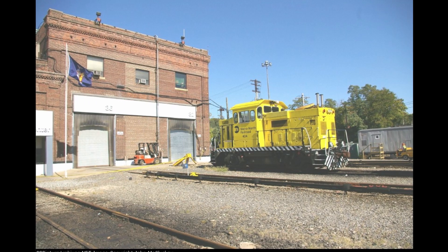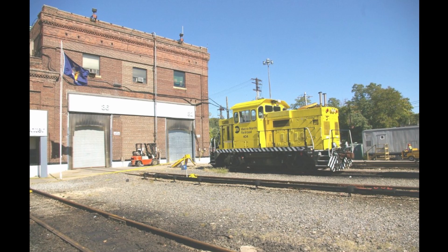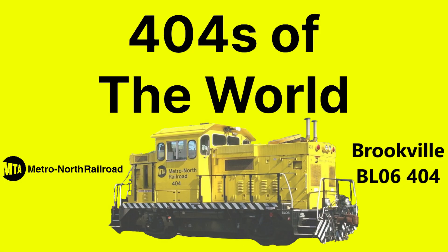Regardless, this engine still goes down as number 404 for Metro North, the commuter railroad of upstate New York and Connecticut. Thank you all for watching this episode of 404s of the World. Even if this switcher has a poor operational history and was limited to Croton Harmon, it still serves as a significant feat in the history of Brookville, as well as an experimental switcher for Metro North. Stay tuned next time when I start covering current freight roads, specifically CSX 404.